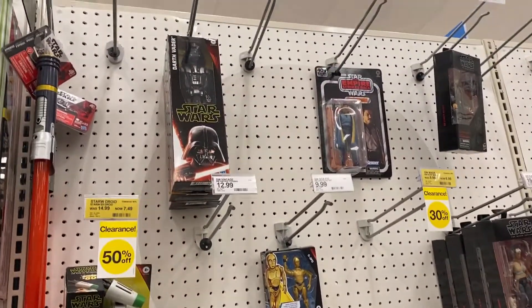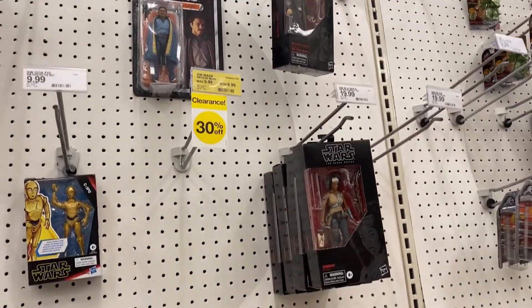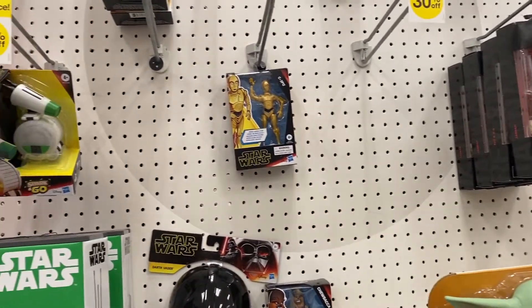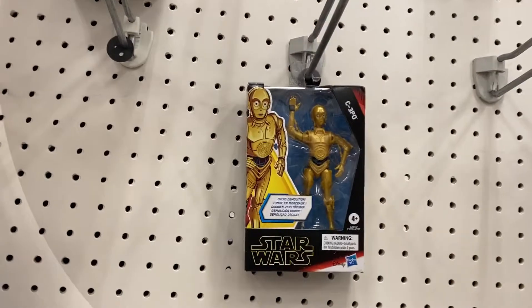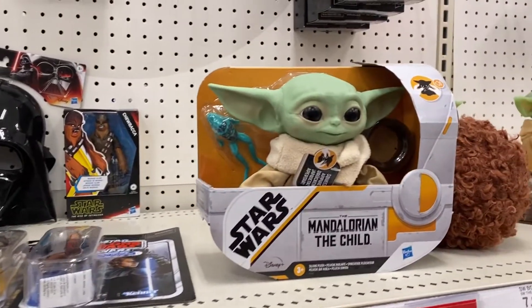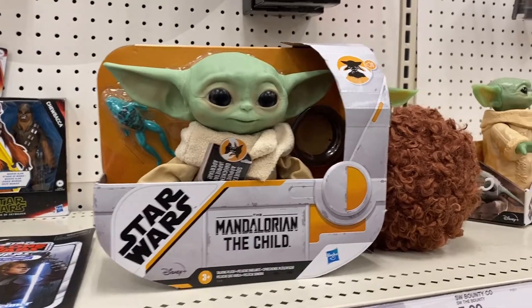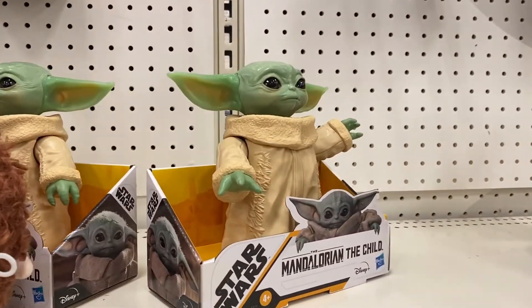The Star Wars aisle is barren. Look at this, there's like nothing here. There's a C-3PO in that too. I love these figures. The Child, the Child. A few Child things here.